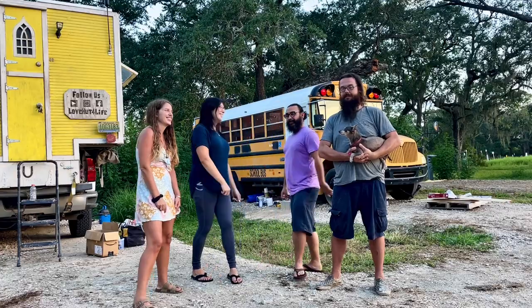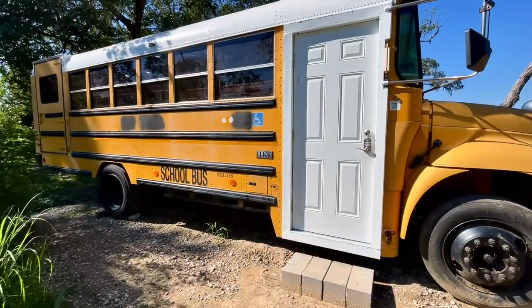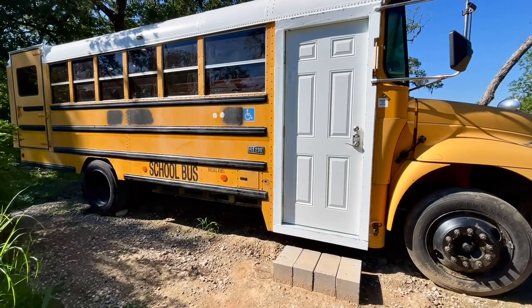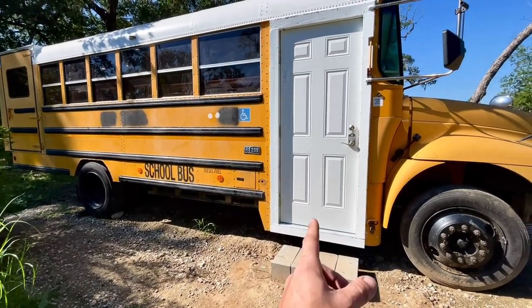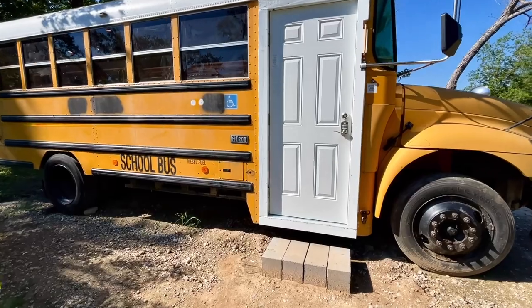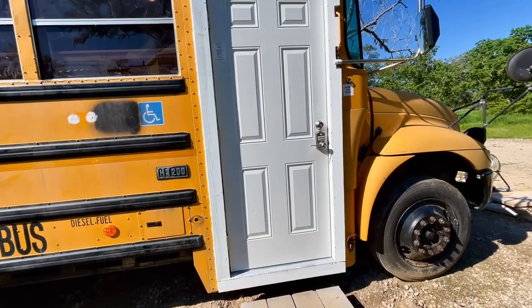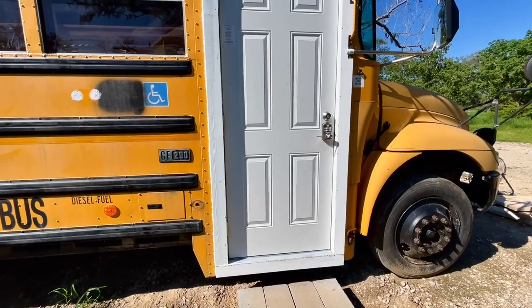Yeah guys, come on in. Before we go inside, let's point out a couple things that make this bus really unique. The most unique thing is it ain't going anywhere. And because of that, we were able to use a steel door, which you normally don't get to because you need DOT glass coming down so that you can actually see where you're going.